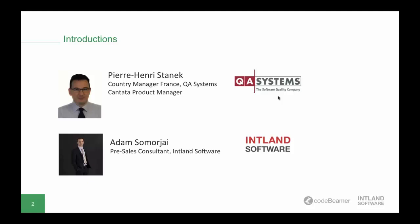On the Intland side, we have Adam Chamoryoy, a pre-sales consultant and recent hire by Intland. In today's webinar, Adam will show us how software safety requirements are managed in Codebeamer ALM and how lifecycle-wide traceability works out in practice in this platform.